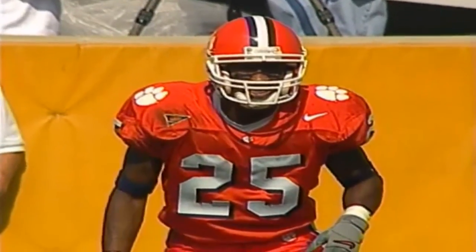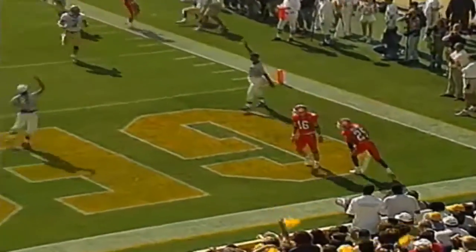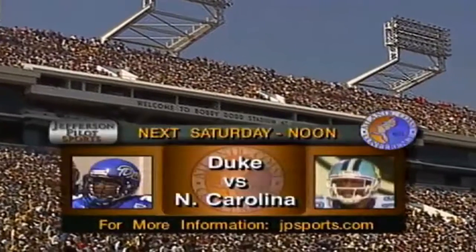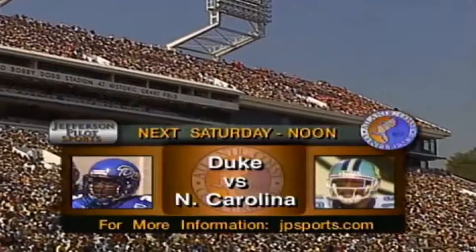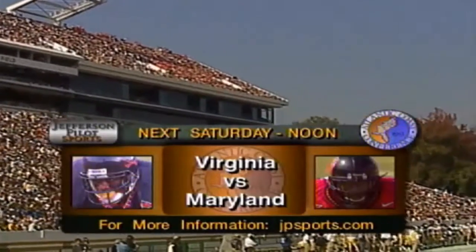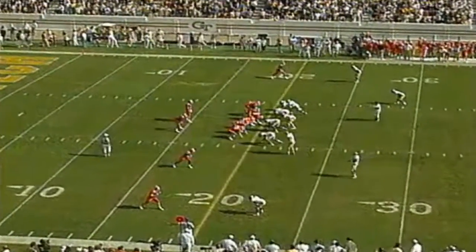Wofford got his bell rung. The kickoff will come back — nine yards deep, going to be at the 20-yard line. Next week, some viewers will see from Chapel Hill as North Carolina takes on Duke. Others will see the battle between Virginia and Maryland from College Park as Mike Hogwin and Doc Walker bring that game. Check your local listings for the game in your area.